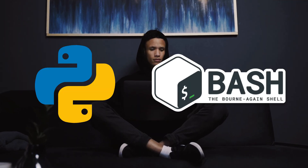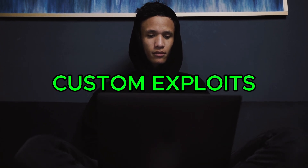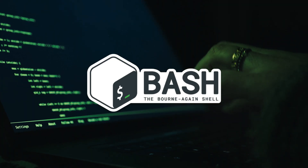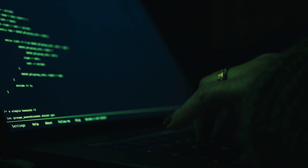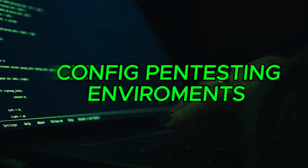Basic scripting in Python and Bash is essential for penetration testers to automate tasks, enhance efficiency, and customize testing processes. Python is a versatile, high-level scripting language used for developing custom exploits, automating repetitive tasks, and interacting with APIs. It's popular for writing network-related scripts, creating web application scanners, and interacting with security tools like Metasploit. Python's simplicity and vast library support make it an excellent choice for writing quick scripts to solve complex problems. Bash is a command-line scripting language used in Linux and Unix-based systems, allowing penetration testers to automate tasks such as file manipulation, network scanning, and interacting with system tools. Bash scripts are often used for gathering information, scanning networks, or configuring penetration testing environments.